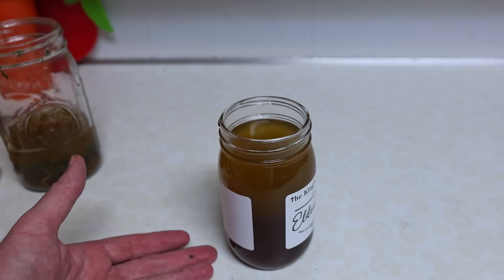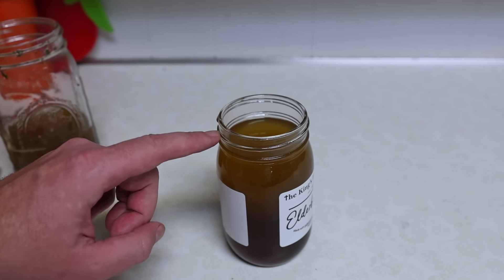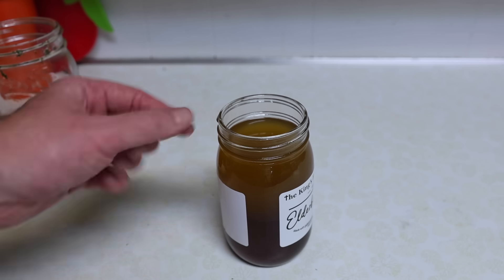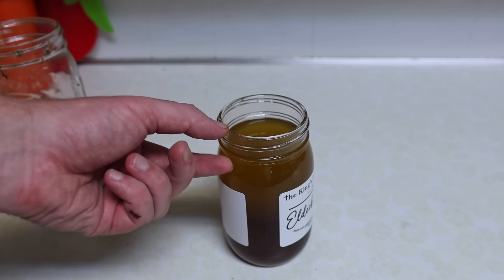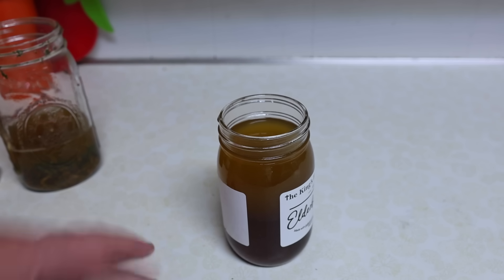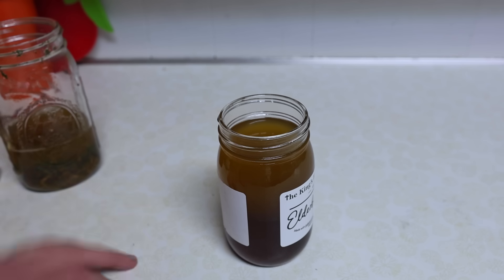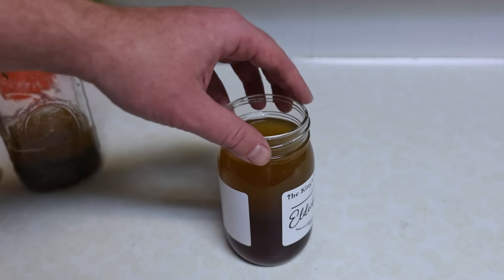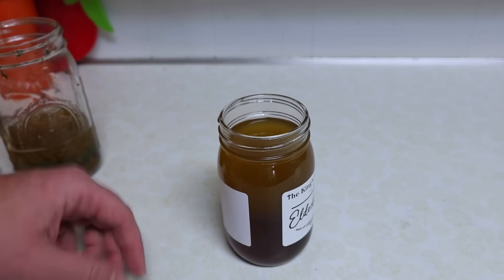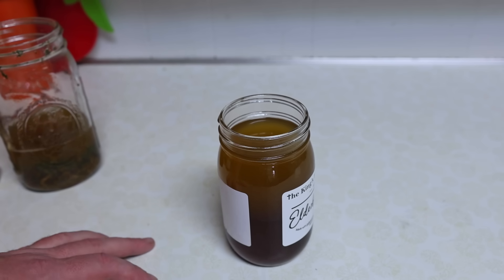Something like this will last in the fridge for at least a few months. I'm going to top it off with a little bit of alcohol — about 10% of the jar. I have Everclear, but you could use any type of alcohol: brandy, whiskey, vodka, or even tequila. That's going to help with the preservation. I've made syrups like this with a little bit of alcohol and used them a whole year after making it from the fridge.